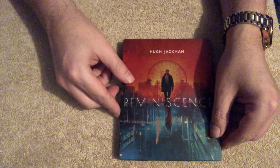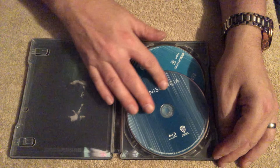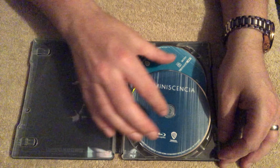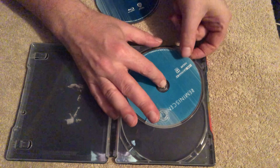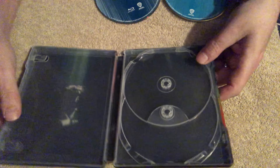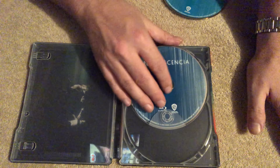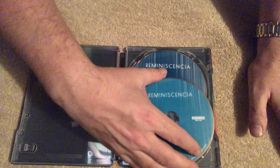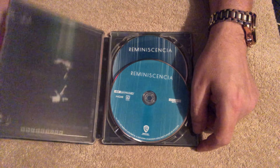Opening it up on the inside to see what we have. There's a bit of art — that's the Blu-ray disc and that is the 4K disc. On one side it's just black and on the other side there's an image which has no relevance to me yet since I haven't seen the film. I'm sure once I see it I'll understand more.